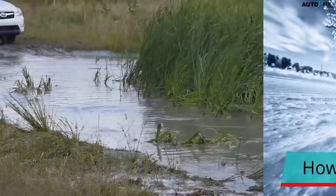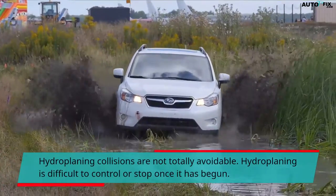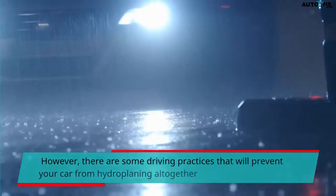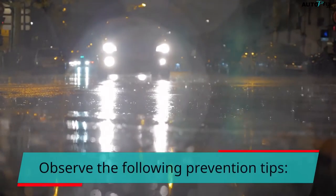Hydroplaning collisions are not totally avoidable, and hydroplaning is difficult to control or stop once it has begun. However, there are some driving practices that will prevent your car from hydroplaning altogether. Observe the following prevention tips.